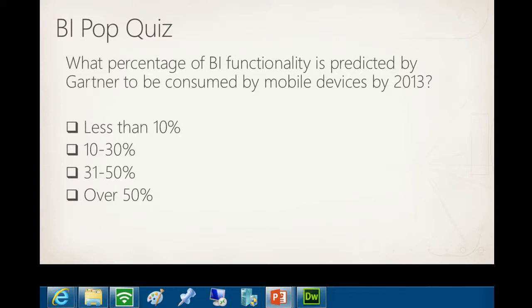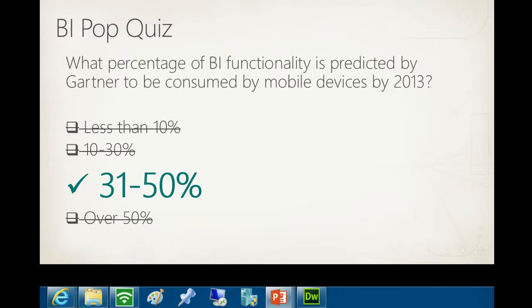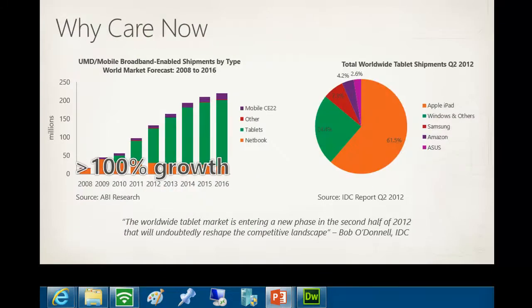The answer is 31 to 50%. This reflects all the trends around consumerization of IT and bring-your-own-device to work. Why should you care now? It's the over 100% growth and the changes in work style - those are the reasons you need to start thinking about this. People are demanding it.